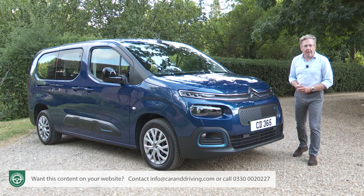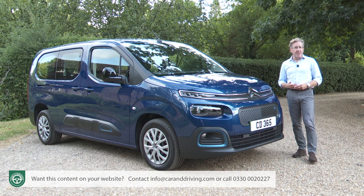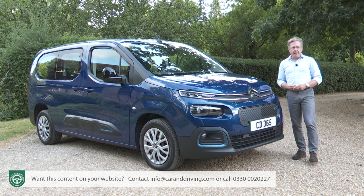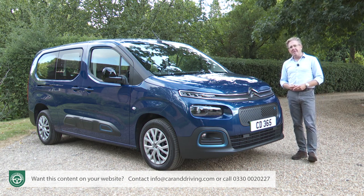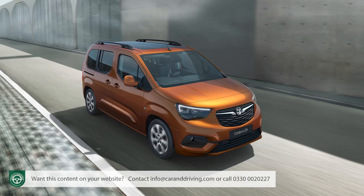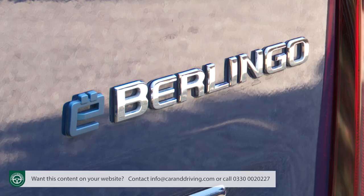Courtesy of EV power, the segment for compact people carriers may be about to get a fresh lease of life. What used to be called the PSA Group has doggedly continued to sell small MPVs as sales in this sector have declined, and now may reap the benefit with fully electrified versions of the Peugeot Rifter, the Vauxhall Combo, and the subject of this test, Citroen's E-Berlingo.